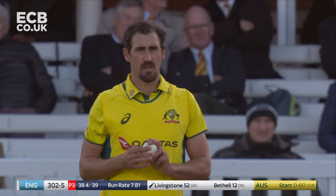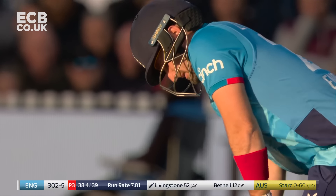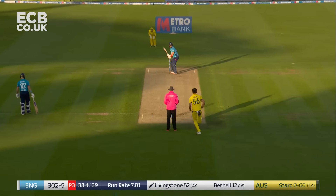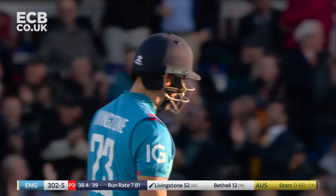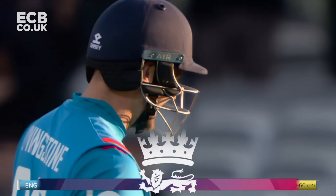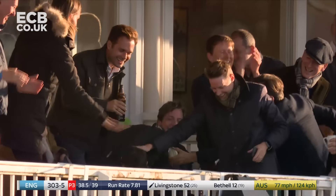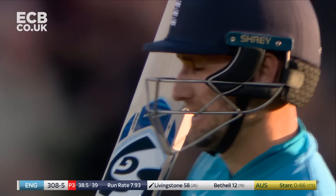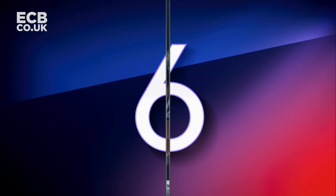And everything once again stays exactly the same — field the same. Does he attempt the Yorker, or does he go with that slow ball bouncer that has worked? Slow ball bouncer — doesn't work this time. Six, dot, six, six. Brilliant, brilliant from Livingston. It was the ball being called for, and it got the treatment as well. That's also a long way back — this one's in the second tier.